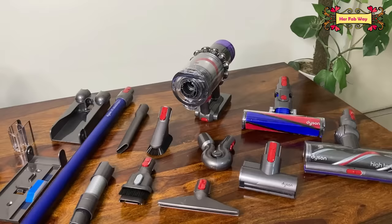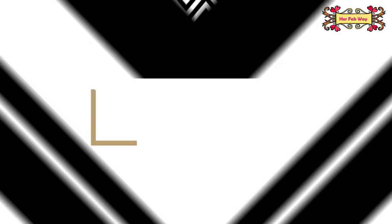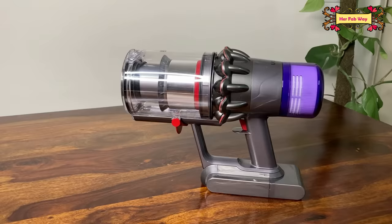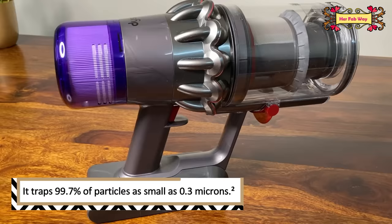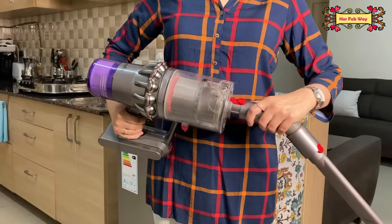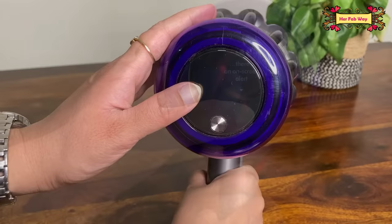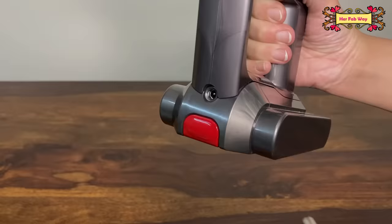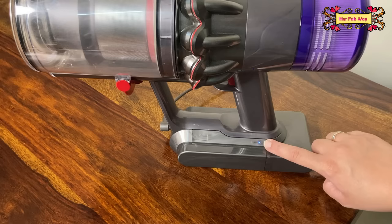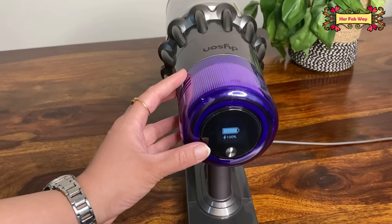This is our cordless yet extremely powerful vacuum cleaner. With the vacuum head, you get multiple accessories with unique features and functions. This is a 6-layer filtration system and the Dyson V11 is certified asthma and allergy friendly. The back side has an LCD screen which provides machine-related real-time information. Before using it the first time, you must charge it — it will take around 4 hours.